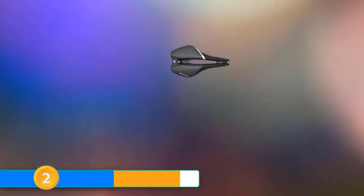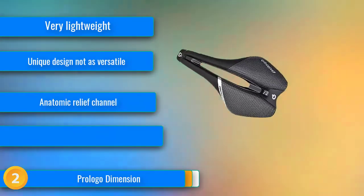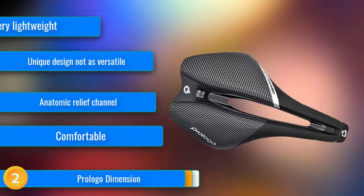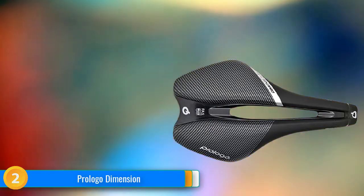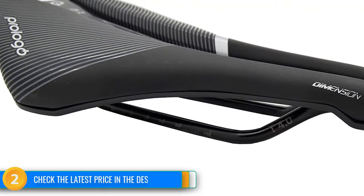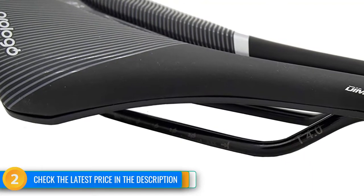At number 2, the Pro Logo Dimension provides excellent value with its comfortable and unique short nose design and one of the most reasonable prices for an ultralight performance saddle. With just the right amount of padding in just the right places, a generous anatomic relief cutout and a unique shape that encourages an aggressive riding position, this saddle makes a great option for road racers or fast riders. It is one of the lightest saddles we've ever tested, with a simple design and high quality construction.